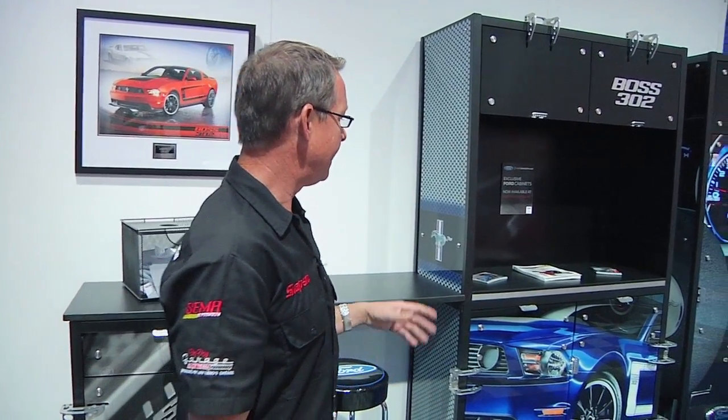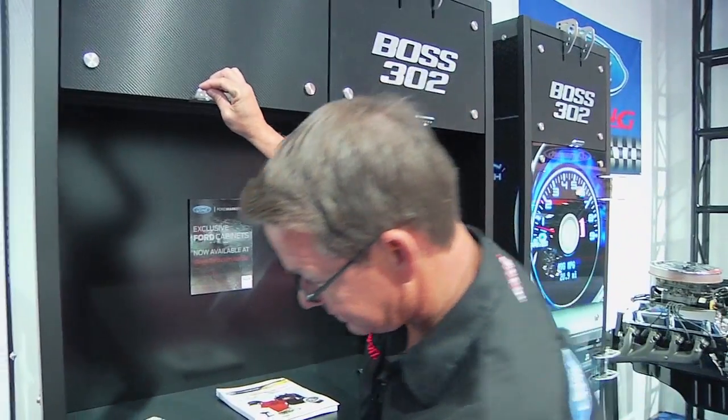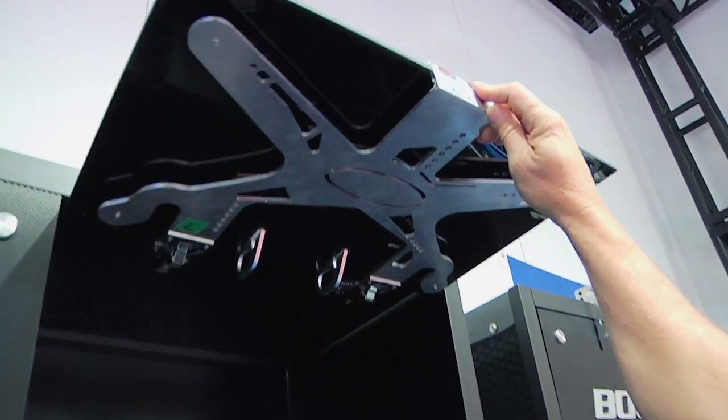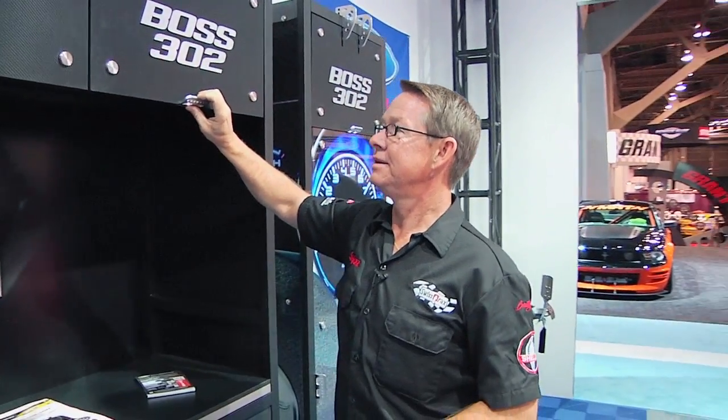It doesn't get more iconic than this. Here we are inside the Ford Marketplace at the 2011 SEMA show and we're launching our program together with Ford, together with about 19 other licensees. It's a really cool program. The concept is to package all of these different products and bring it to the consumer.